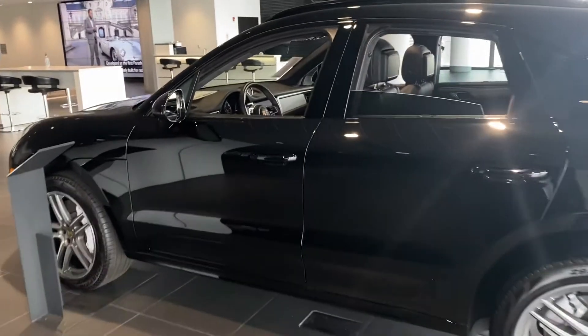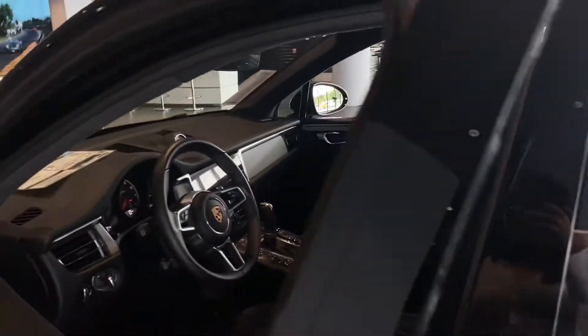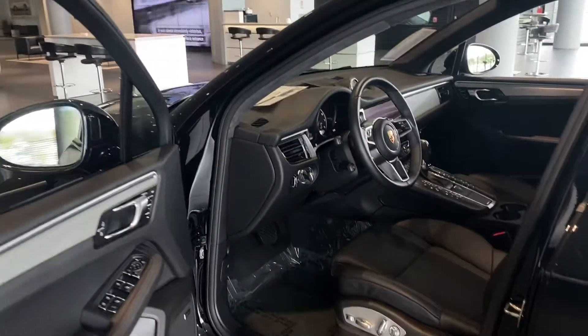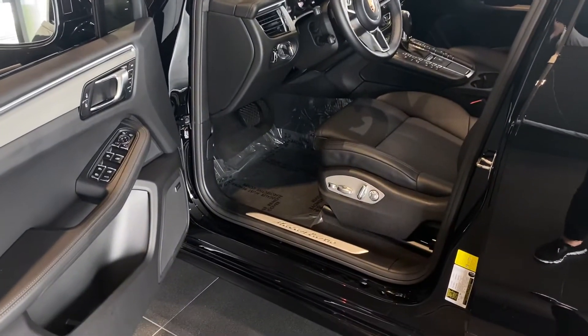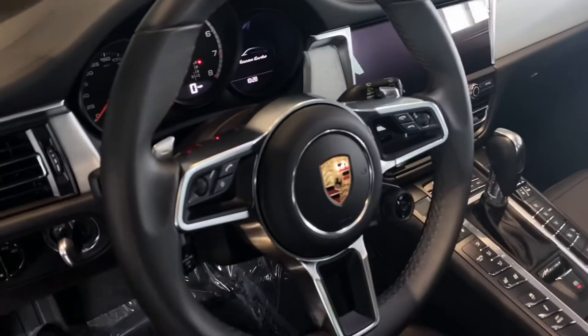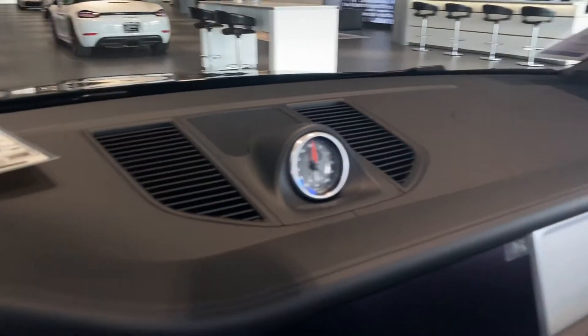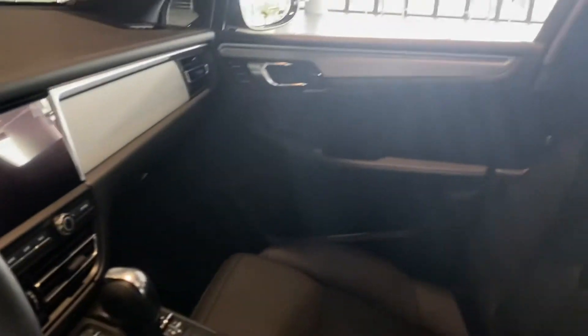Give you a brief look at the interior. Now being brand new, it only has 94 miles. You're going to have the premium package plus Sports Chrono, which is going to come with the launch control. Absolutely fantastic vehicle.